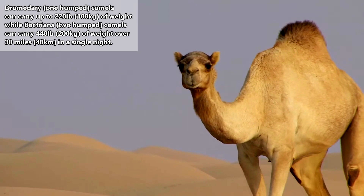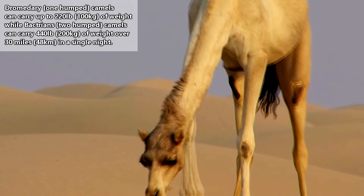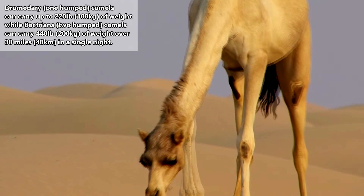Camel caravans made up the backbone of historical trade routes throughout many parts of Africa and Asia. For more facts on camels, check out the links in the description. Thank you to David and Pratibha for today's request. Give a thumbs up if you learned something new today, and thank you for watching Animal Fact Files.